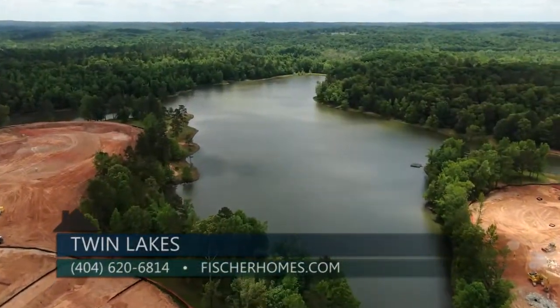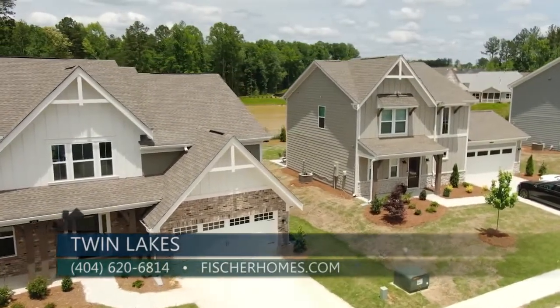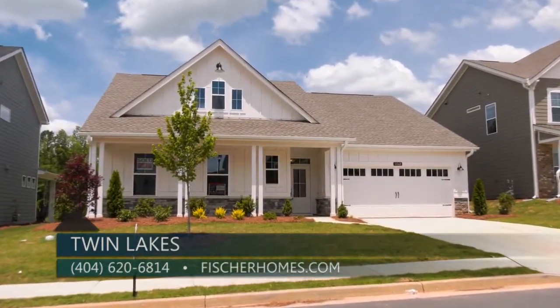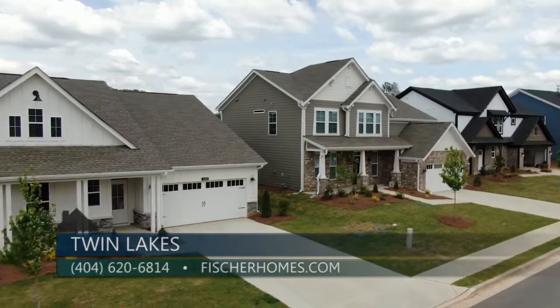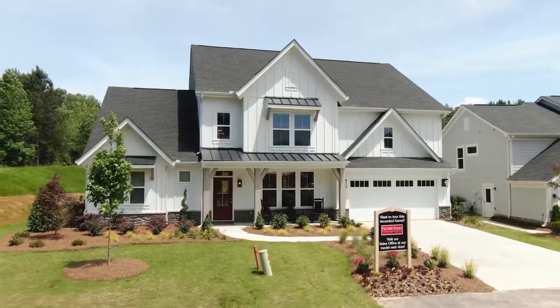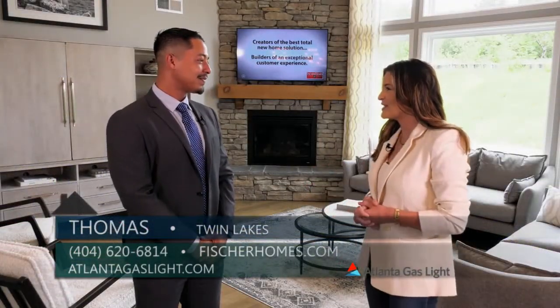Speaking of lakes, I know there are going to be some new phases released soon — what can you tell us about that? We have two phases coming up this year. We have one that we're going to release in June, and then the upcoming one in September, which is going to be lakeside — so it's very exciting. I'm sure there are people out there that want to be the first to know about these new phases, so what is the best way to do that?